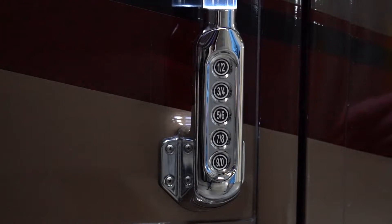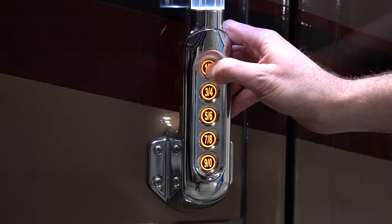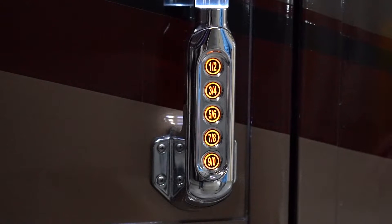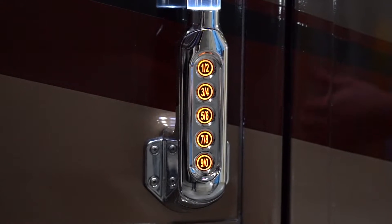To lock the doors, simply press the one-two button. Give it a couple seconds — that locks everything in sequence: the entry door and the baggage doors, in a three or four different staggered sequence of locking.